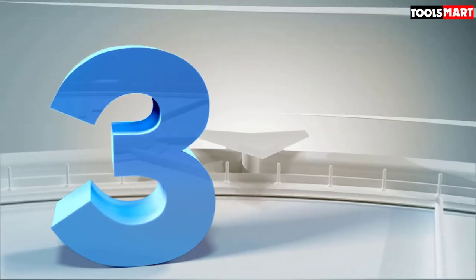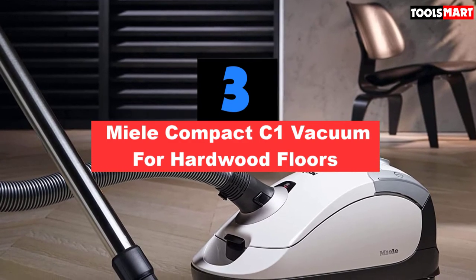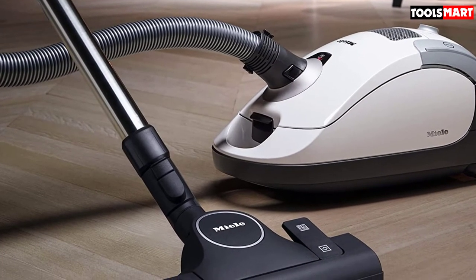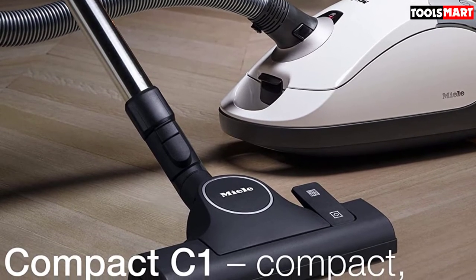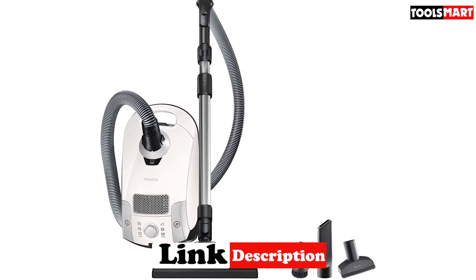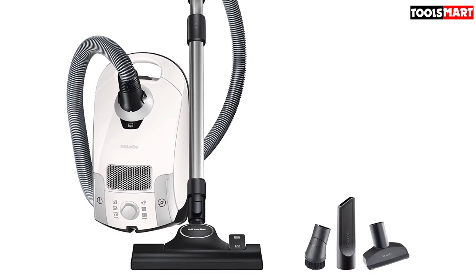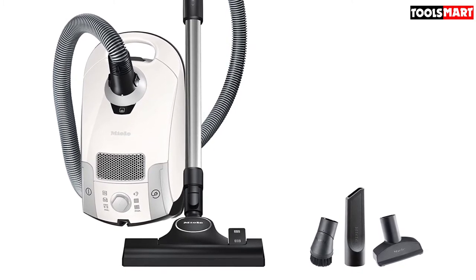The third product on our list is the Miele Compact C1 Vacuum for Hardwood Floors. If you prefer canister vacuums and you have a hardwood floor, this unit from well-established German brand Miele could be worth checking out. It delivers a very impressive amount of suction, yet despite the power levels, it still runs relatively quietly, making it a good pick if you don't enjoy noisy appliances. It also has six different power settings, so you can choose one better suited to the surface you are working on, making it especially well suited to hardwood floors and delicate surfaces.